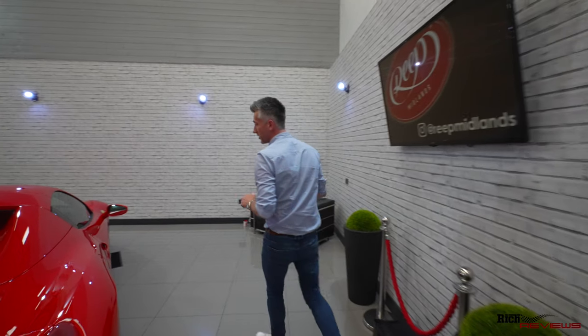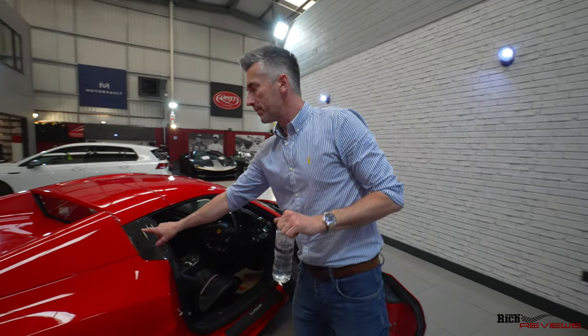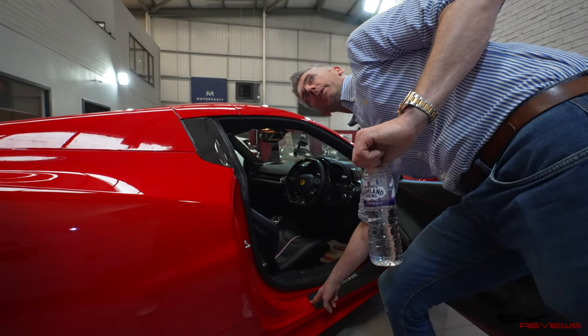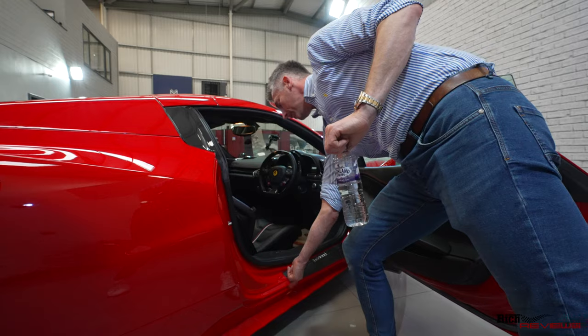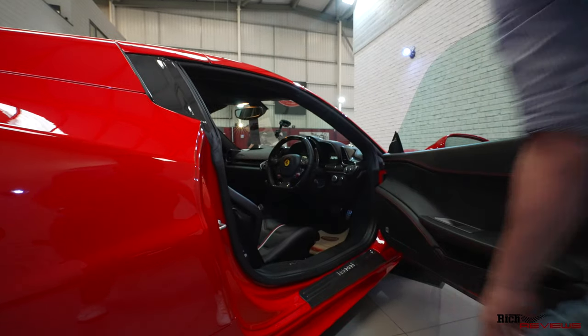With regards to interior and carbon trim, the carbon trim is protected — again, gloss self-healing, all templated. And these here as well, the kick strips — this being carbon, they're susceptible to being kicked quite often. So not only do we roll over the PPF here where your heels kick, but these are very expensive, so they're protected with PPF also.